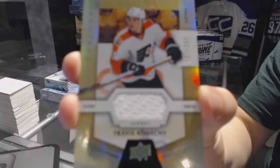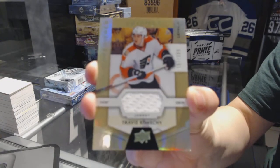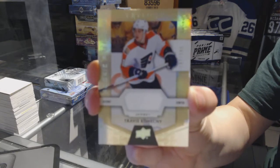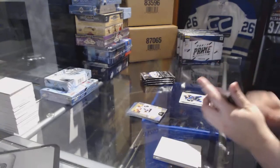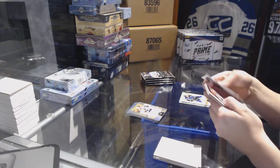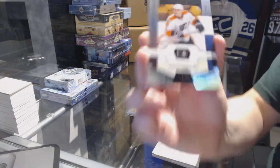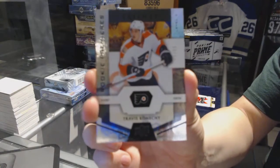And a rookie jersey numbered 399 for the Philadelphia Flyers — Travis Konechny. Still available. Rookie Premiers number 299 for the Philadelphia Flyers — Travis Konechny.